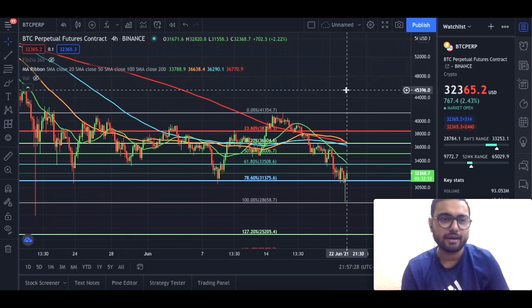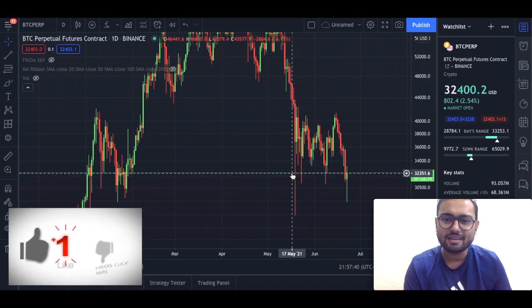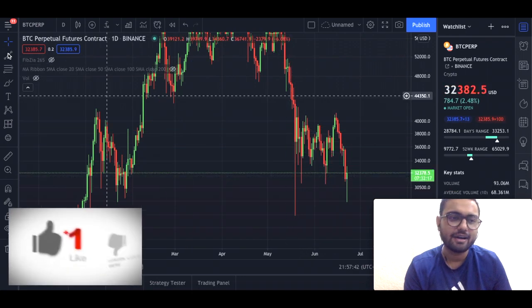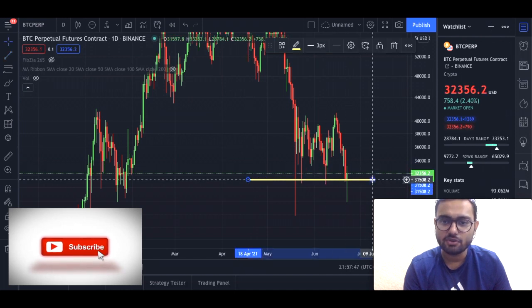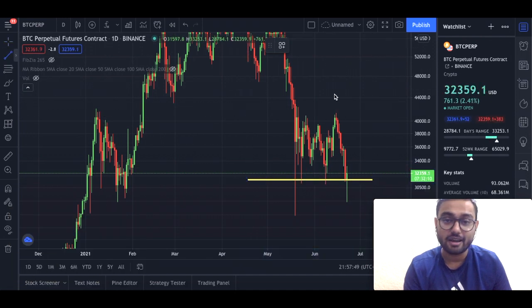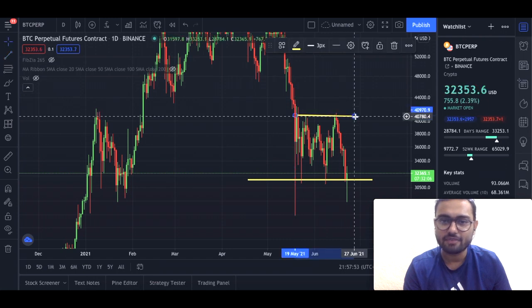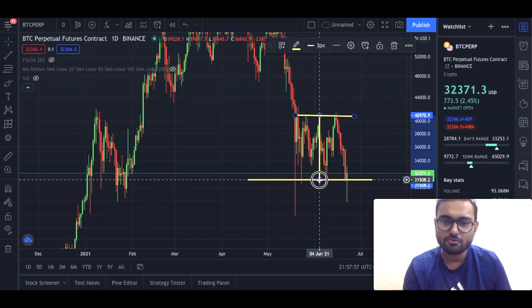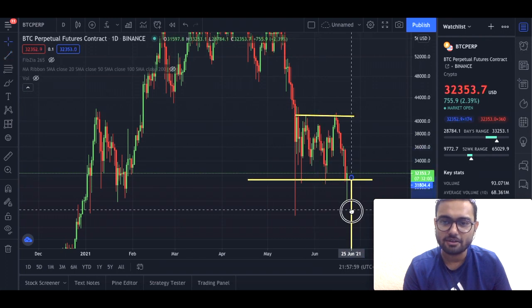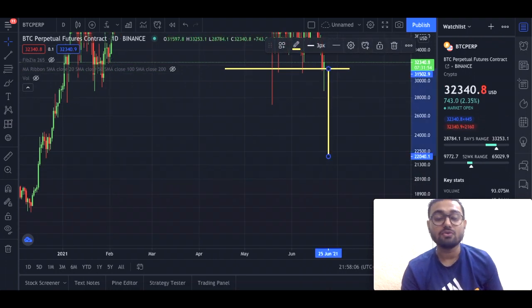Looking at a broader perspective, let's go to the daily chart of Bitcoin. I think we are actually forming a double top pattern on the Bitcoin daily chart, which is a very bearish scenario. If we break to the downside, we take the measurement from the top to the bottom and place it right on the bottom line. The price target we are getting here is around $22,000.